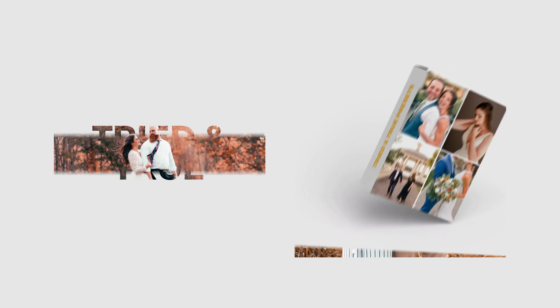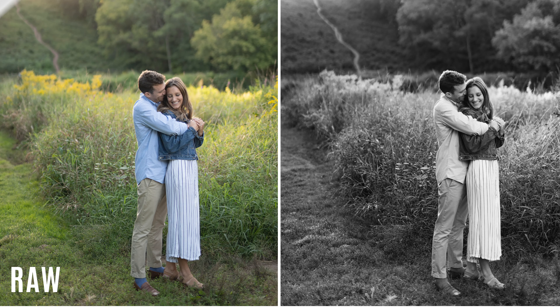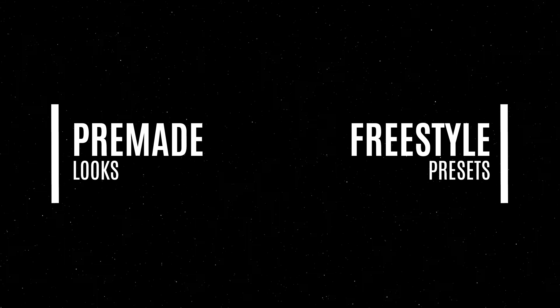Introducing the Tried and True preset collection. This preset collection is different than your normal preset pack. I wanted to create a series of presets that could eliminate the need to touch the sliders in most situations, to help you visualize the changes before making them. The Tried and True preset collection is split into two segments that I call pre-made looks and freestyle presets.